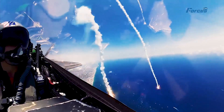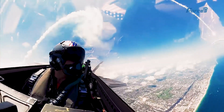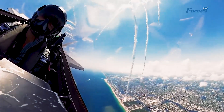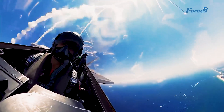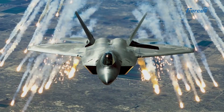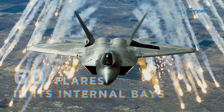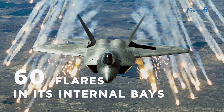Flares are devices that are ejected from aircraft to decoy heat-seeking missiles. They create bright infrared signatures that can fuse and divert the missiles away from the aircraft. The F-22 can carry up to 60 flares in its internal bays and can release them in different patterns and sequences.